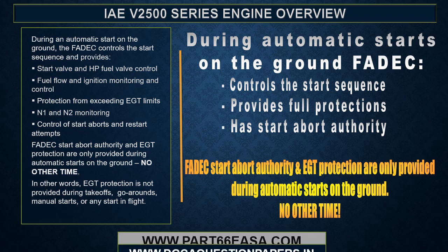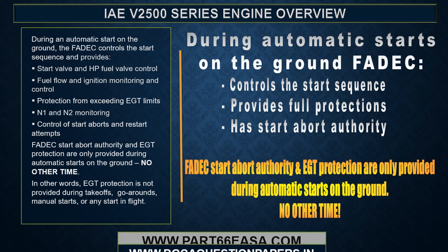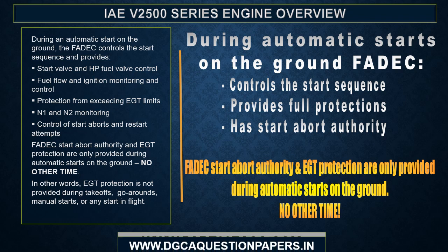During an automatic start on the ground, the FADEC controls the start sequence and provides start valve and high pressure fuel valve control, fuel flow and ignition monitoring and control, protection from exceeding EGT limits, N1 and N2 monitoring, and control of start aborts and restart attempts.